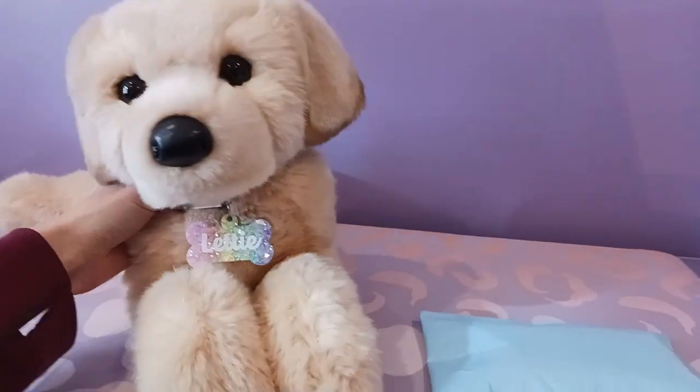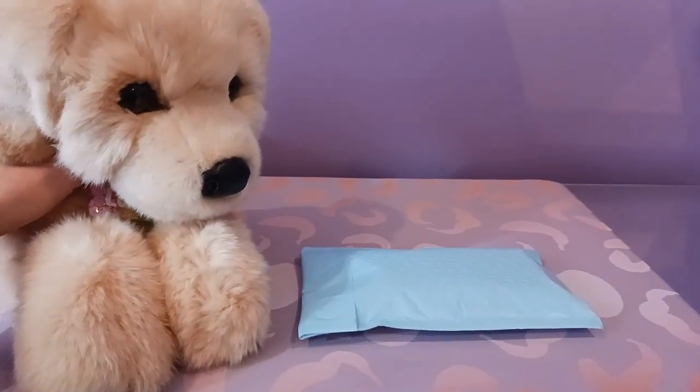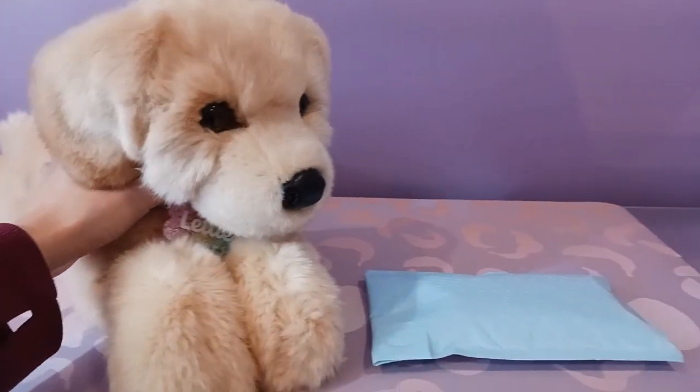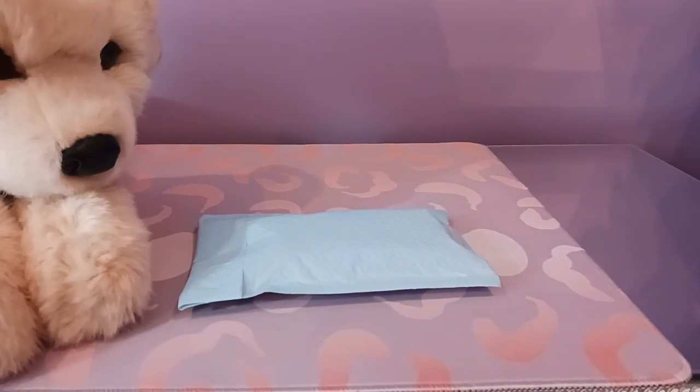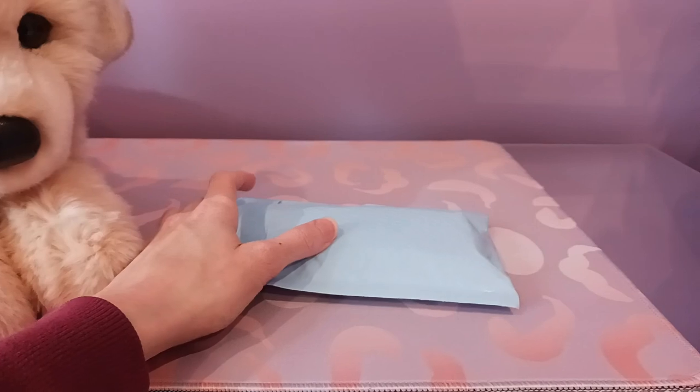Hello kittens! Silver here with Letty the Yellow Lab by Douglas Cuddle Toys, and we have a package that arrived today — and it is not a plush package for a change. This is actually from a friend of mine on Instagram. She actually sells metal pet tags that are really, really nice.